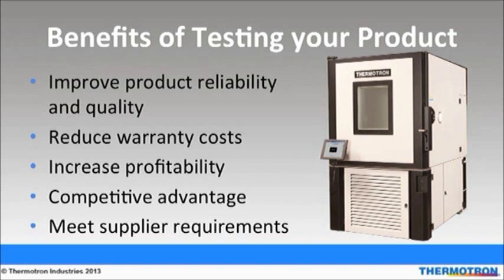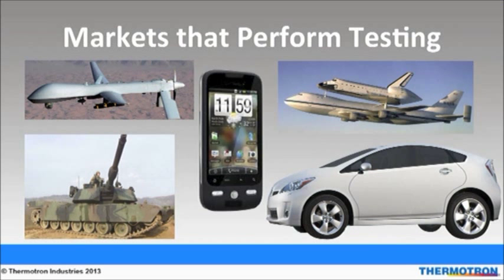Other common types of testing include HALT and HASS, altitude, and vibration. Here are some major markets that benefit from product reliability testing: defense, aerospace, consumer electronics, automotive, and telecommunications. Just about any piece of electronic equipment will need testing to ensure that it will properly work in any climate it encounters.